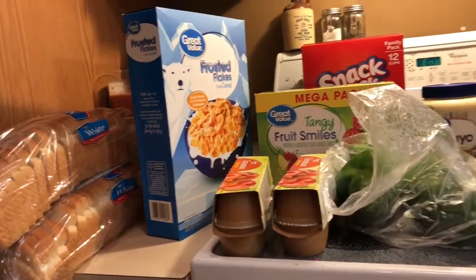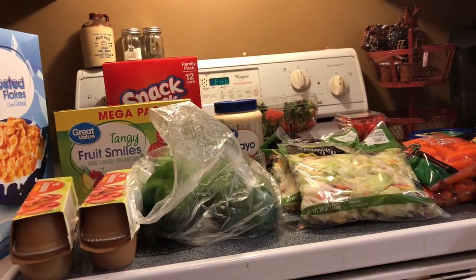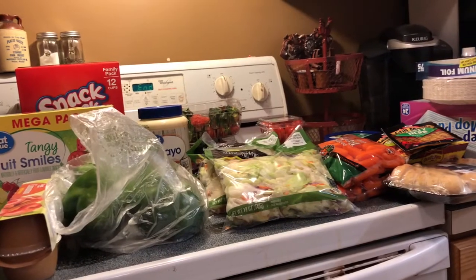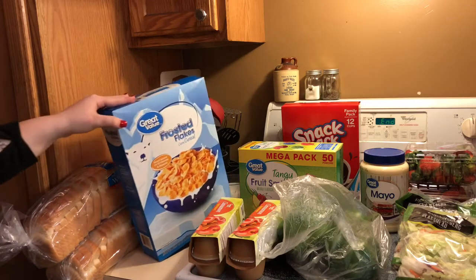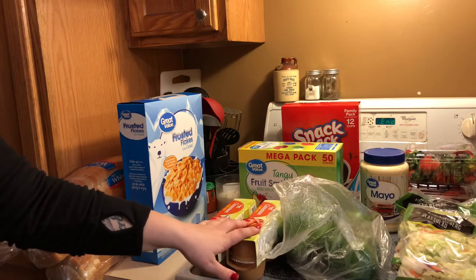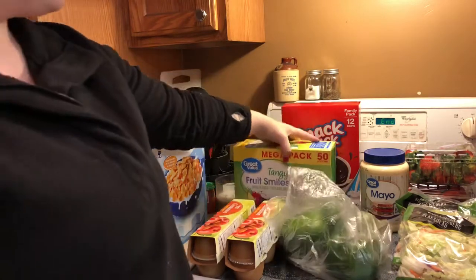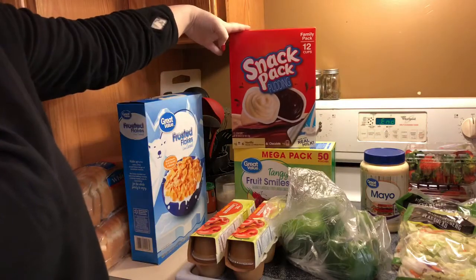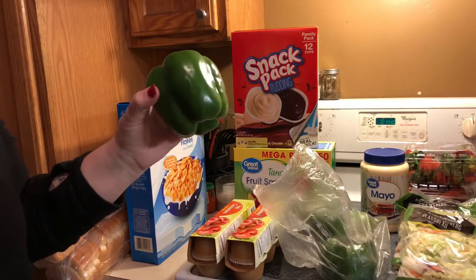Now let's just go ahead and get into the grocery haul. So we got two things of white bread, we got some frosted flakes cereal, two things of the Great Value cinnamon applesauce, some Great Value fruit snacks, this family pack of pudding, and four things of green peppers.